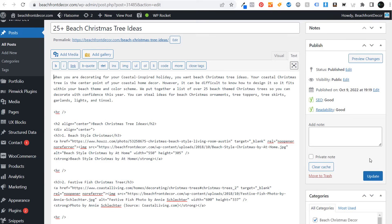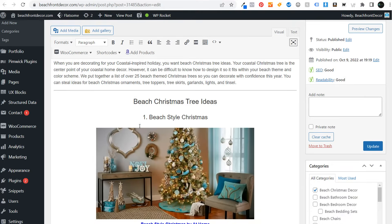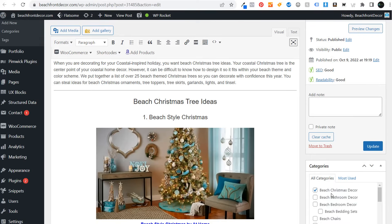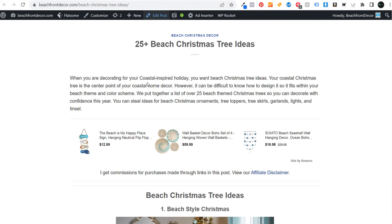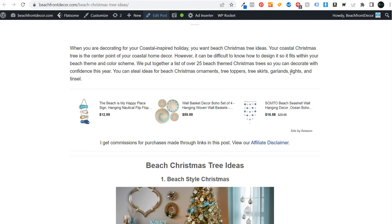It might seem a little complicated for how a CMS works, but ultimately all you need to know is that it makes your life much easier as you are creating written content, uploading visual content, and linking out to other pages with a click of a button. You can categorize everything, and once you publish your blog posts they show up on the front end of your website. You can customize how your website looks using different WordPress themes and plugins.